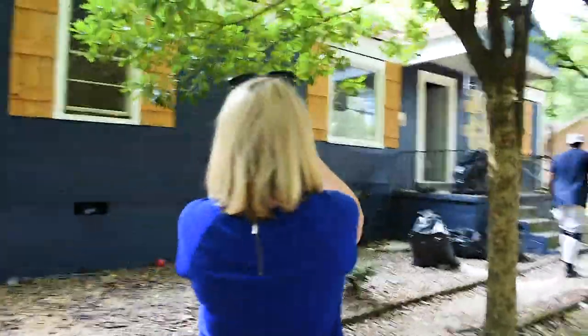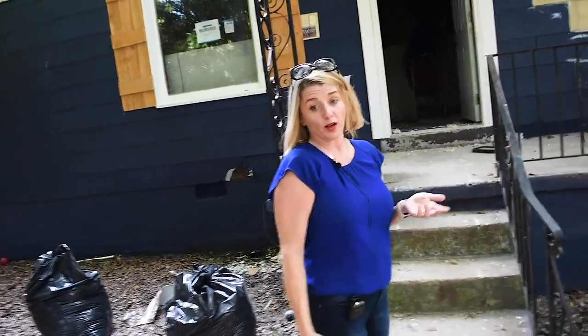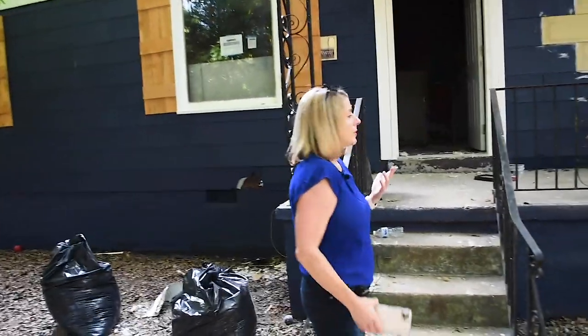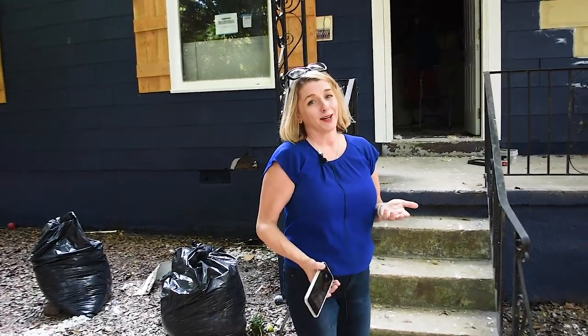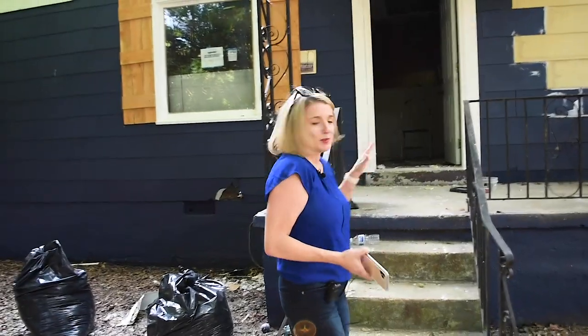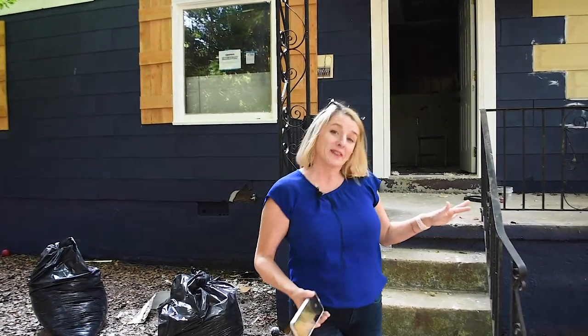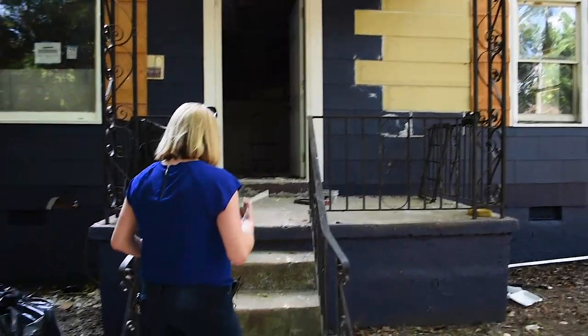I'm going to grab some pictures of the outside really quick. This is another one that is actually already sold as well. We are still currently marketing this one for a resident but we still have a lot of construction work to do. It looks like there's going to be some debris and background noise, but we'll go inside, get a quick photo update, and take a look around.